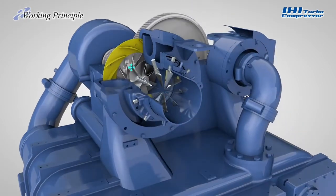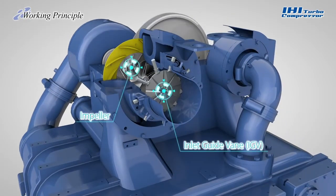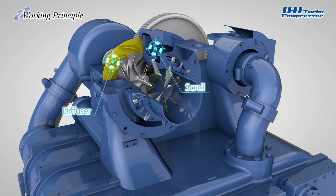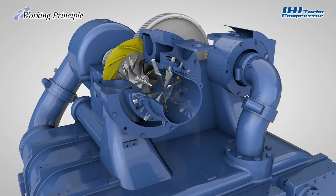From the inlet guide vane, the air reaches the high-speed rotating impeller, which imparts kinetic energy by its centrifugal force. The accelerated air is then converted into pressure by the diffuser and collected efficiently by the scroll.